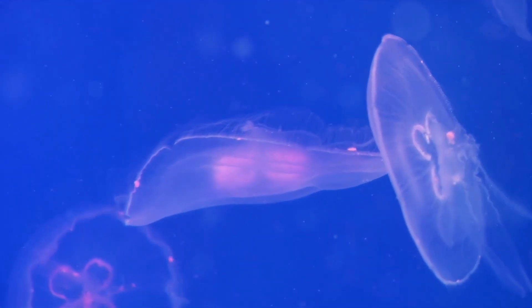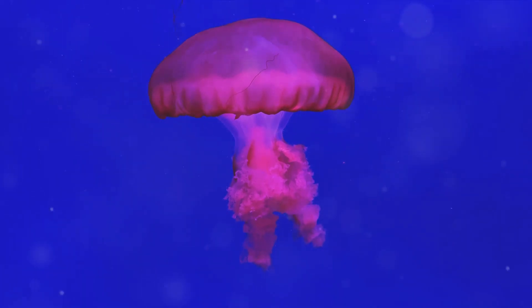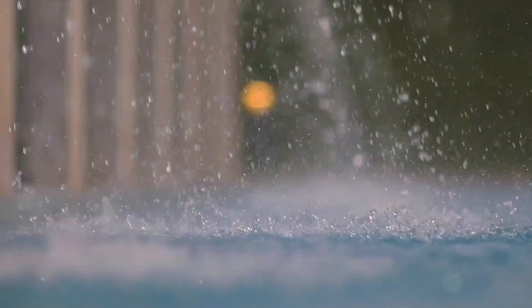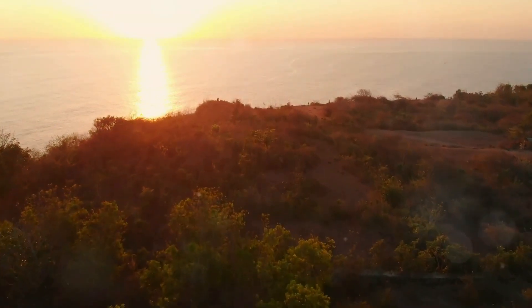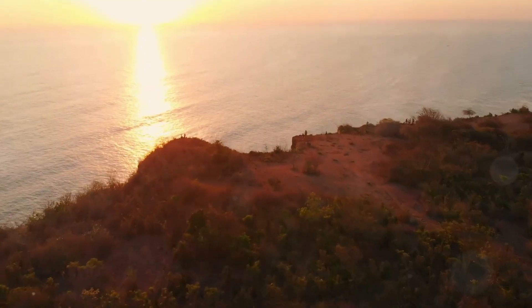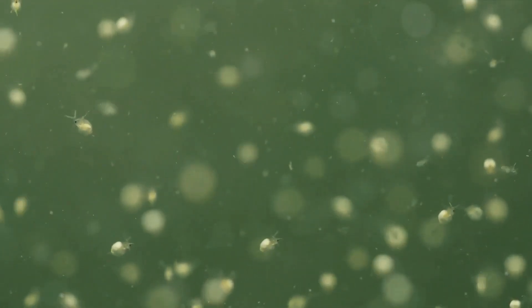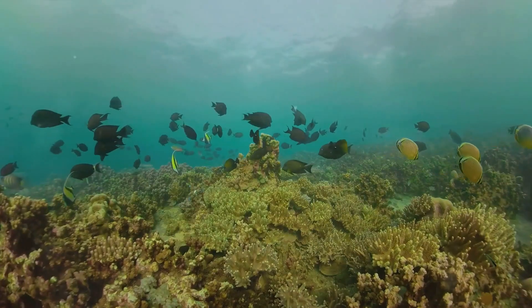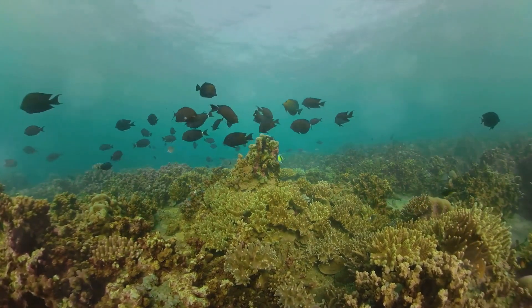Now it's time to test your jellyfish knowledge! Question one: what are jellyfish mostly made of? Water — they're a whopping 95% water. Question two: where do jellyfish live? The ocean — these umbrella-shaped creatures spend their lives drifting in the vast deep blue sea. Question three: what's on the menu for jellyfish? Plankton and small fish. Well done! Remember, the ocean is full of fascinating creatures and we've only just begun to explore it. Keep learning, keep exploring, and see you next time!